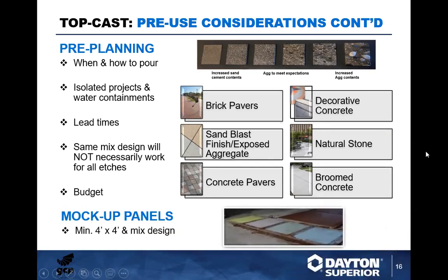I recommend mock-up panels every time. Your expectations and what you can do as a contractor could be different from what a landscape architect specifies. I worked on a large theme park project where I had the head of hardscapes, the landscape architect, and the contractor all there for a 1 AM pour doing mock-ups. It was excellent because everybody's expectations were met. Make sure you have your landscape architect, designer, or end user sign off on the mock-ups.